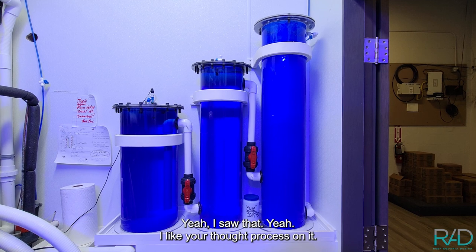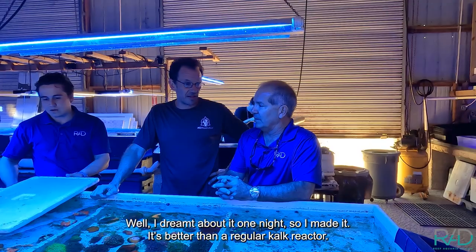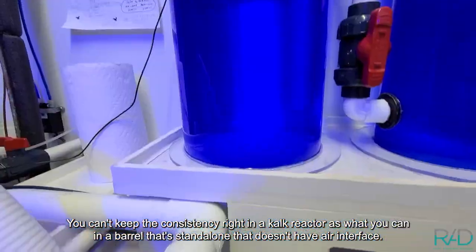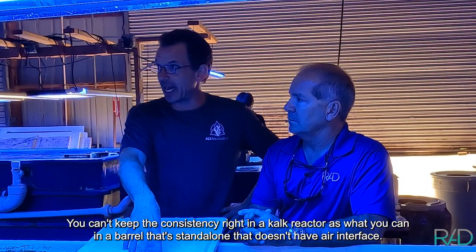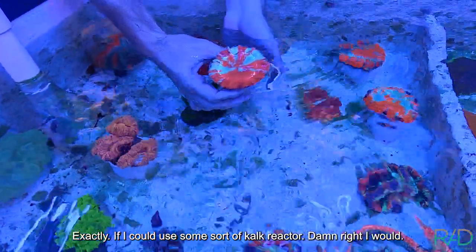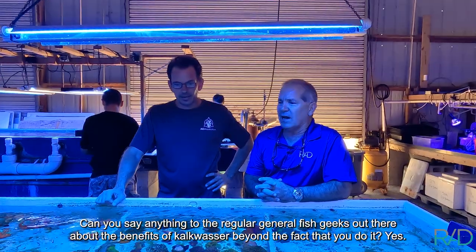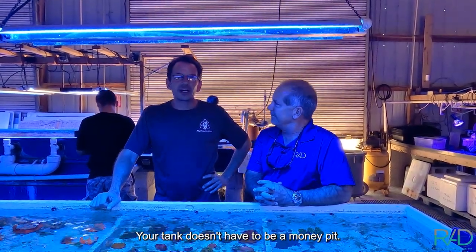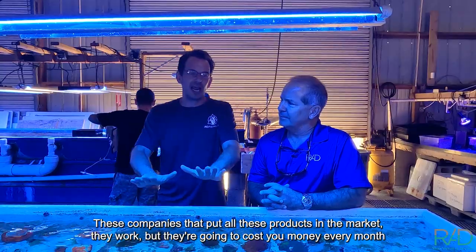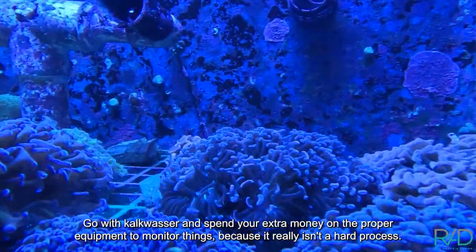It's better than a regular calc reactor — calc reactors just add undissolved calc washer in some cases. You can't keep the consistency in a calc reactor like you can in a standalone barrel that doesn't have the air interface. But if I could use some sort of calc reactor, I would. The benefits of calc washer beyond the fact that you do it? Your tank doesn't have to be a money pit. These products work, but they're going to cost you money every month.